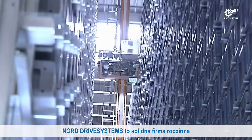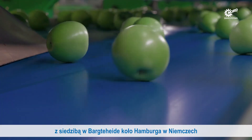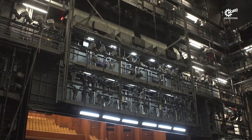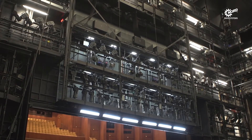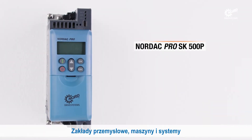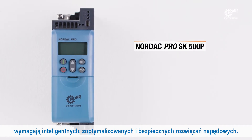Nord Drive Systems is a strong family business with its headquarters in Barck der Heide, Germany in the Hamburg metropolitan region. Industrial plants, machinery and systems require optimized, intelligent and safe drive solutions.